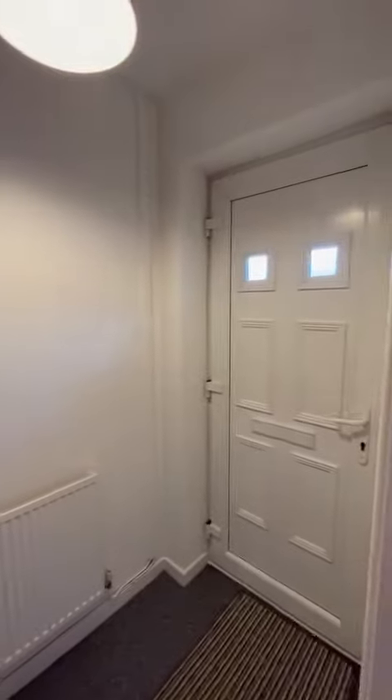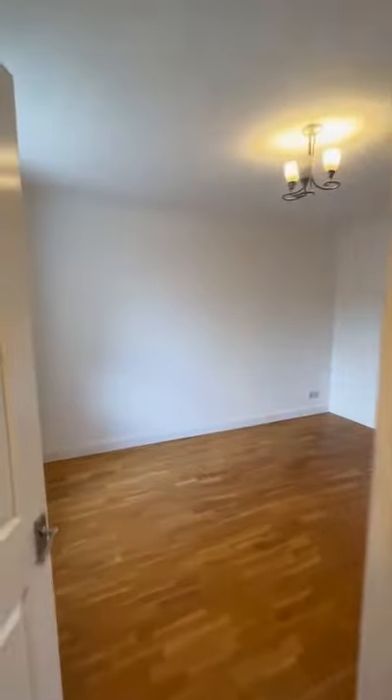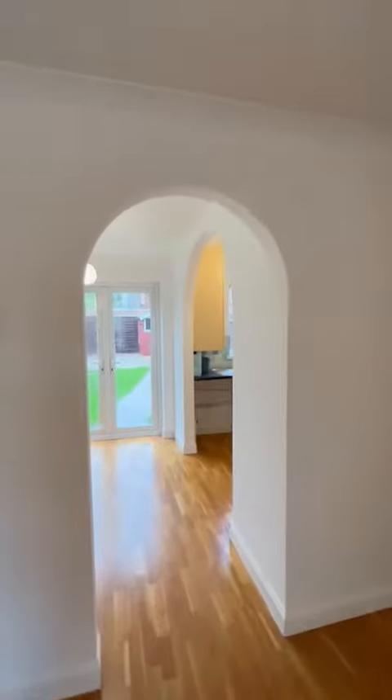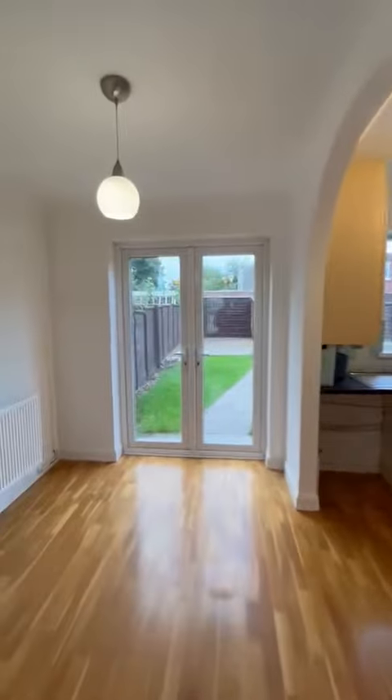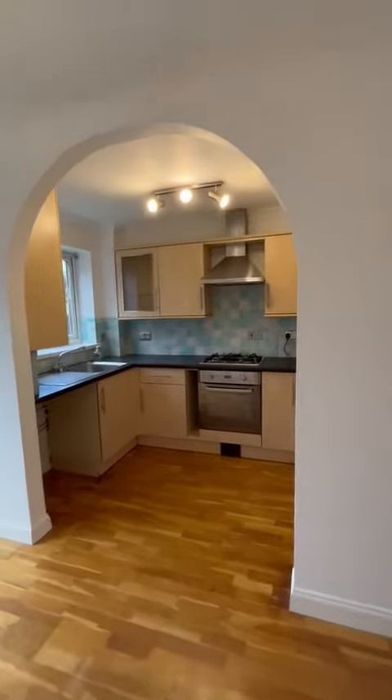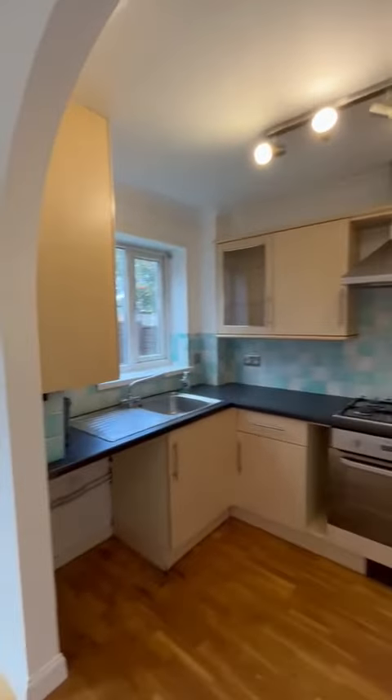Just a little entrance area, and then we go straight into the living room lounge, and through this lovely archway into the dining area, which is then open plan with the kitchen.